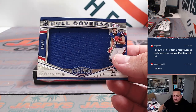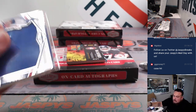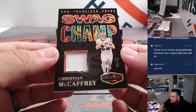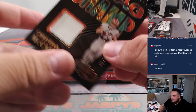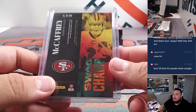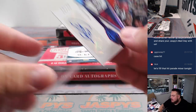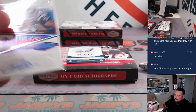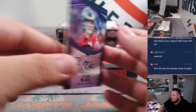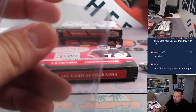How about Dalton Kincaid? Full coverage patch to 59 — nice one for the Bills, Jeffrey. And swag champ, Christian McCaffrey to 50. There you go. And Isaac Bruce, 15 out of 35. And Tanner McKee out of 35 — another Eagle there.